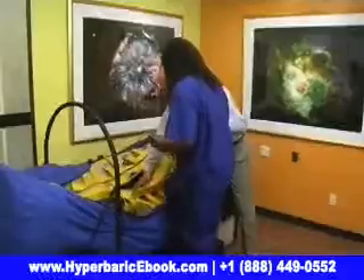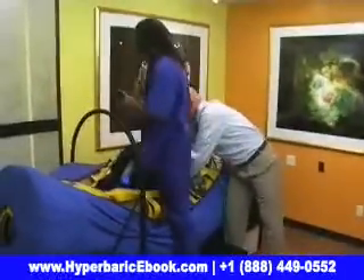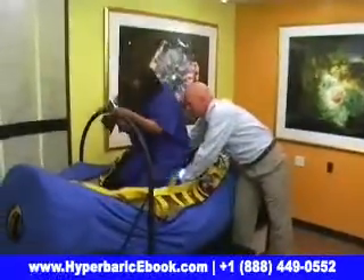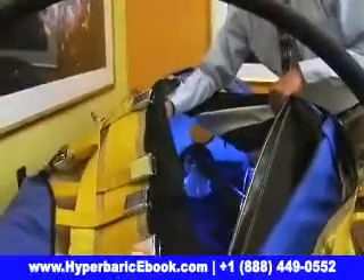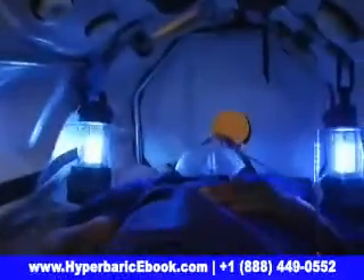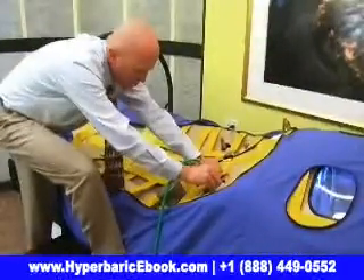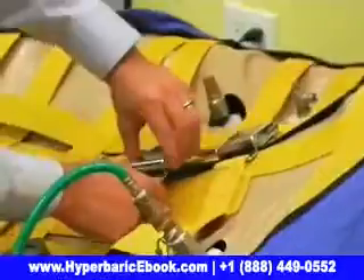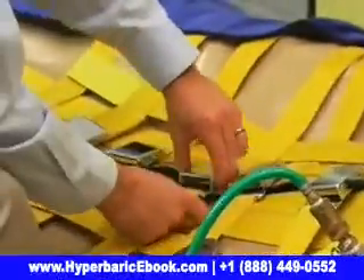Hyperbaric oxygen therapy involves breathing 100% pure oxygen while in a chamber that is moderately pressurized. This dramatically increases the amount of oxygen delivered to all tissues of the body, super-saturating all of your organs with vital oxygen and improving their ability to function. Significantly increasing the delivery of oxygen to all tissues throughout one's body results in improved health and vitality — from your heart and liver to your brain and skin.